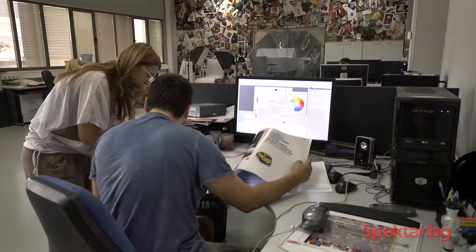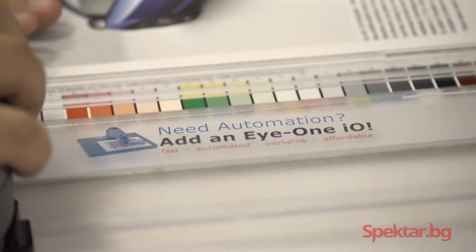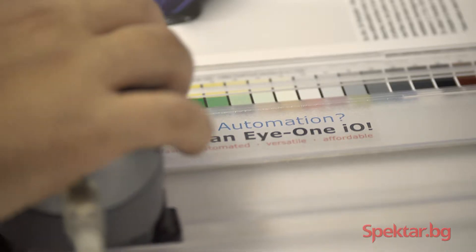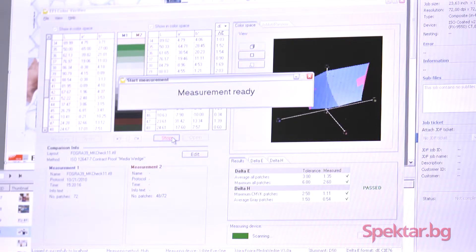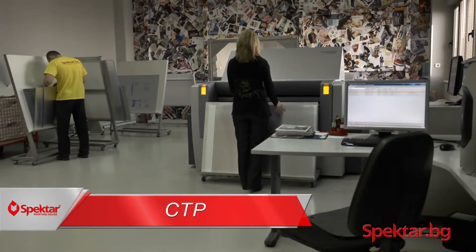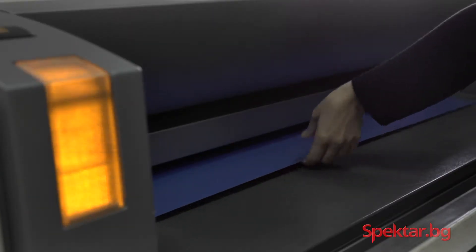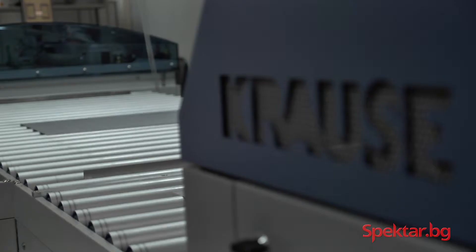Our team of trained pre-print processing specialists is equipped with the latest technologies in color processing and design. This allows us to accurately reproduce any color for any job. Our pre-printing shop runs Heidelberg's Prinect series of software, a special tool used for handling orders and editing. The high-quality digital samples give our printing machines all of the important visual markers needed to start printing.